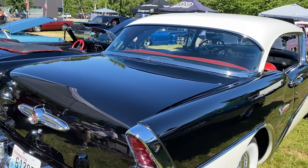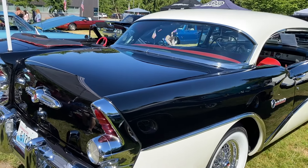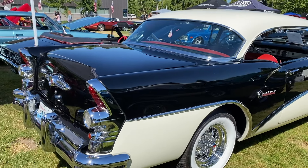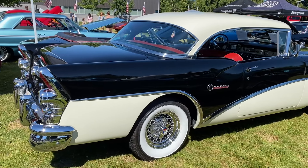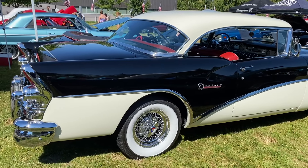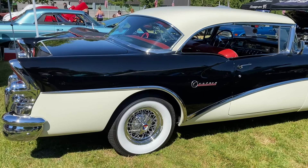Welcome back, classic car enthusiasts. Today, we're diving into the history and legacy of a true American icon, the 1955 Buick Century. Buckle up, because we're about to take a nostalgic ride back to the fabulous 50s.